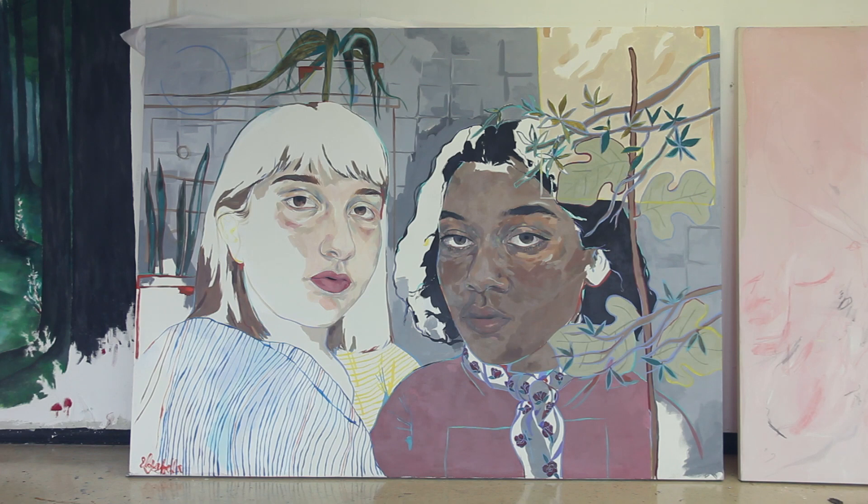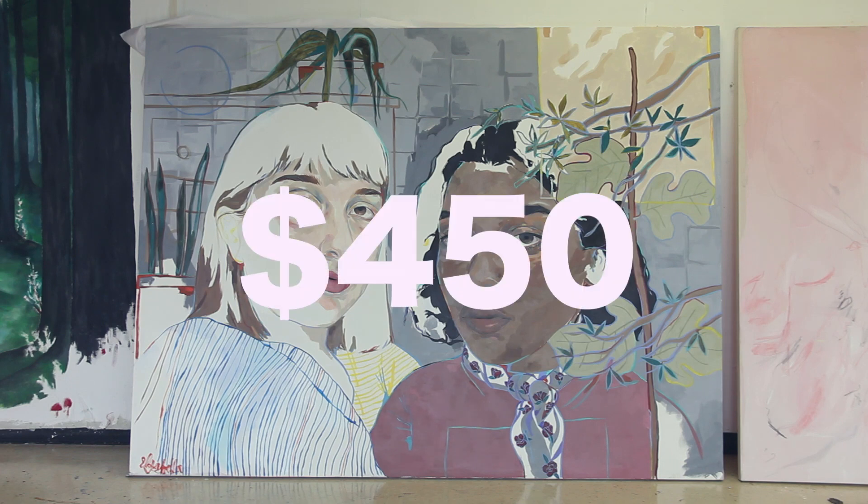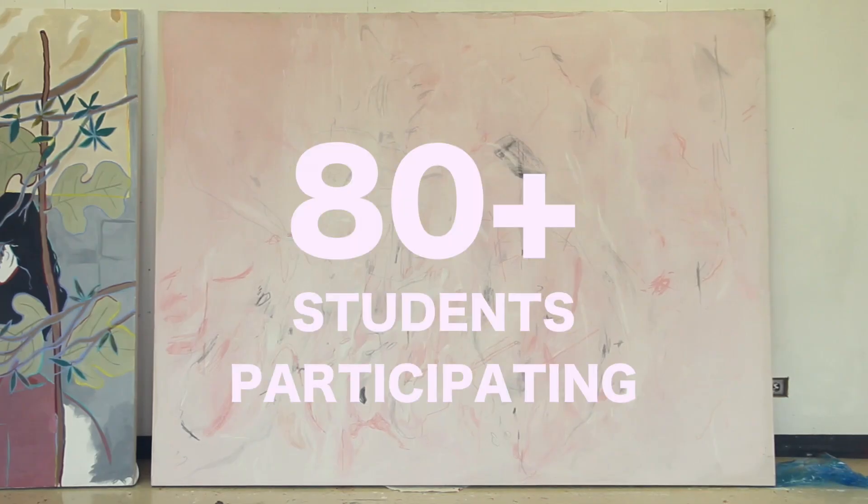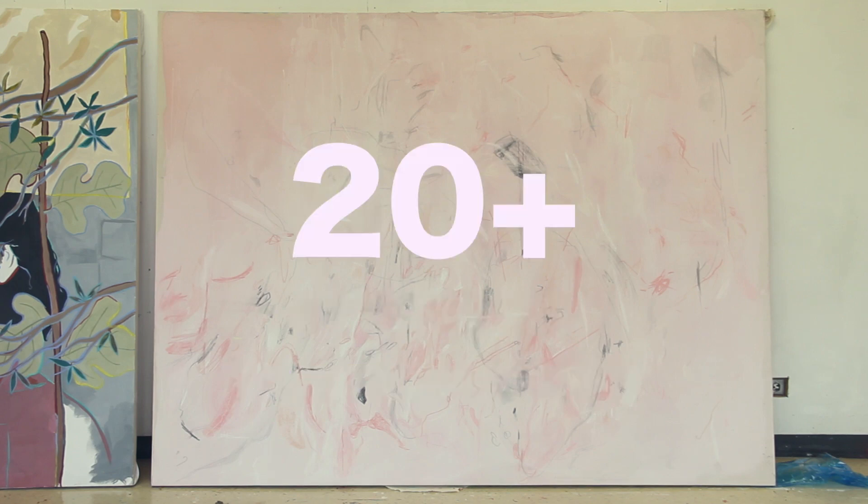Students at ESA work on a very large scale — the painting right behind me is quite large and costs about $450 in materials. When we think about that on the scale of Portfolio Day, we have over 80 students participating, and each one of those students might be making over 20 works.